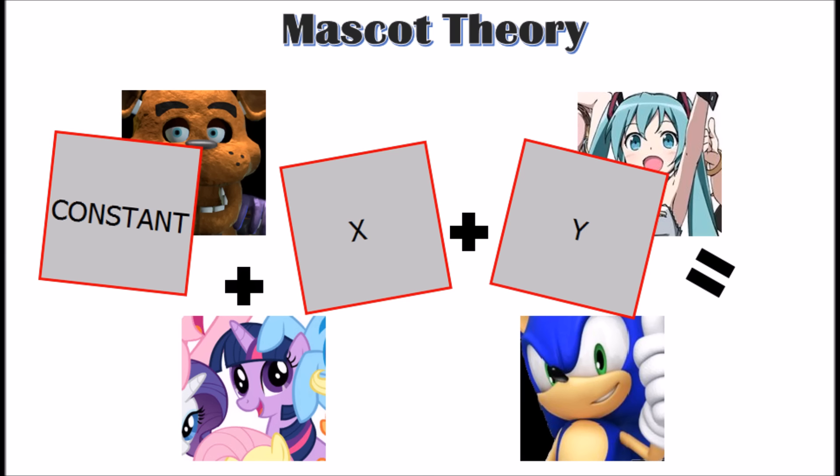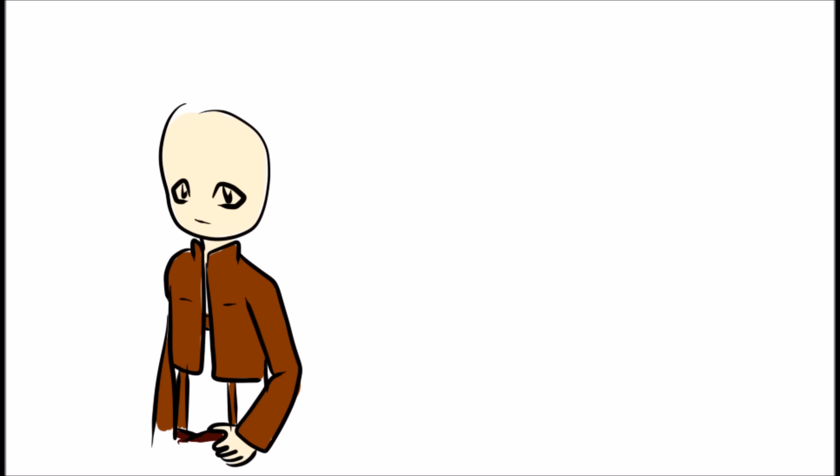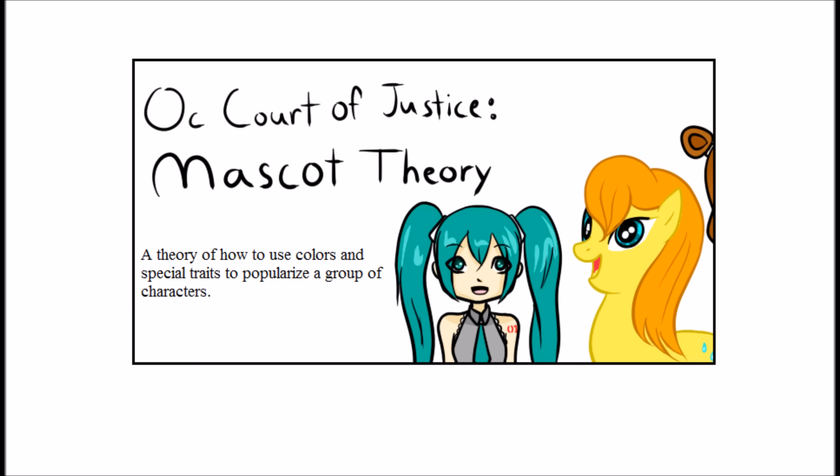Even Attack on Titan follows mascot theory. Your character is going to have the brown uniform — that is consistent — but the color and shape of their hair, and what regiment they're in, will be the two variables you get to choose. It's amazing how many fandoms use this thing I call mascot theory, and how many people make original characters for them.